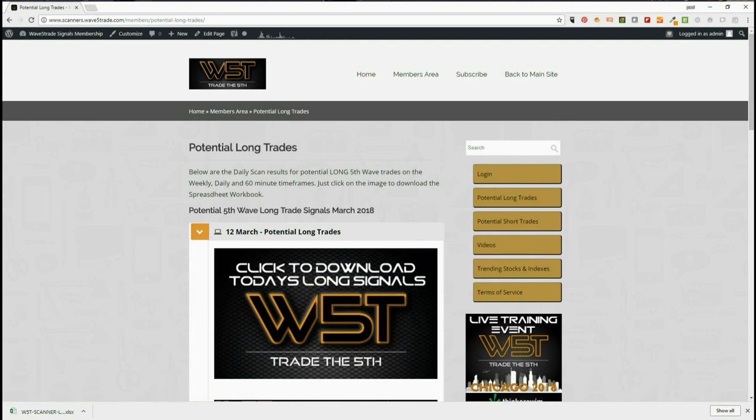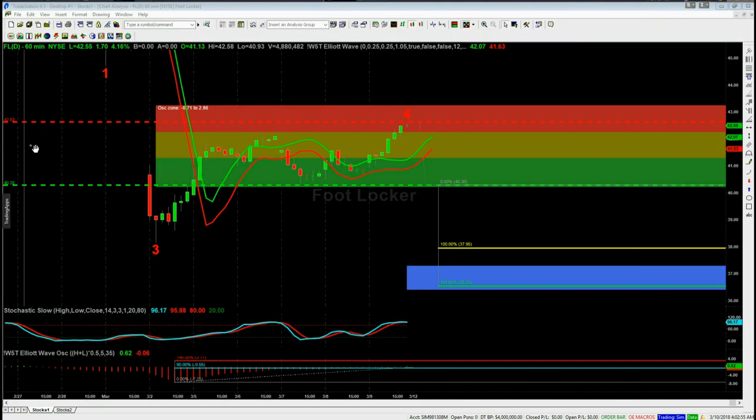I've chosen both a long and a short for today. Let's have a look at the charts. I'm looking at 60-minute time frames for both of these, and these have come from our signals for today, March the 12th. The first one is Foot Locker on the short.